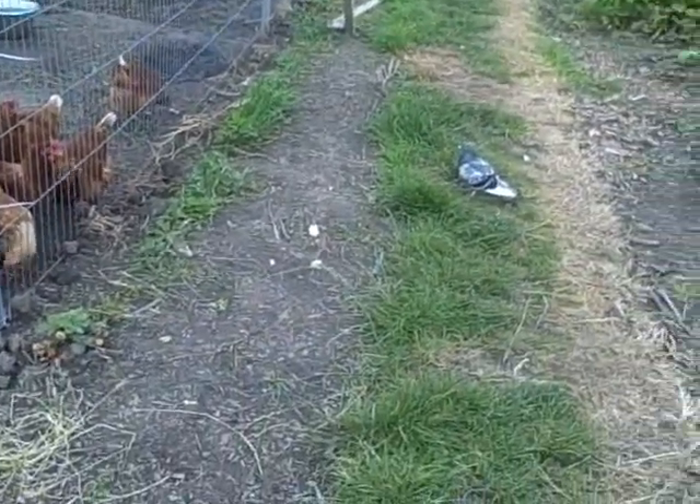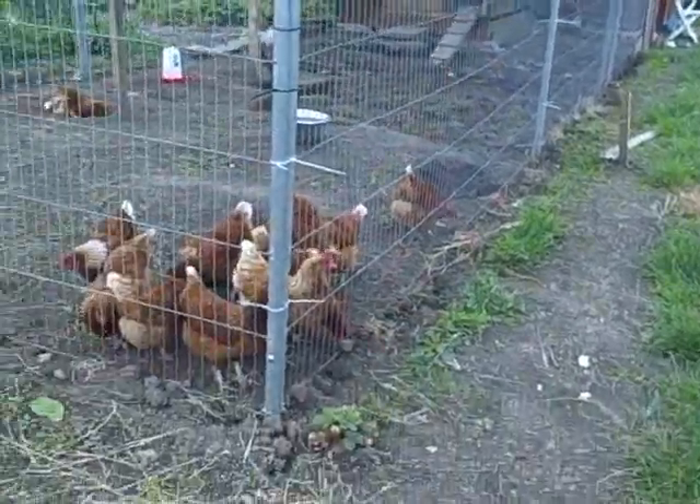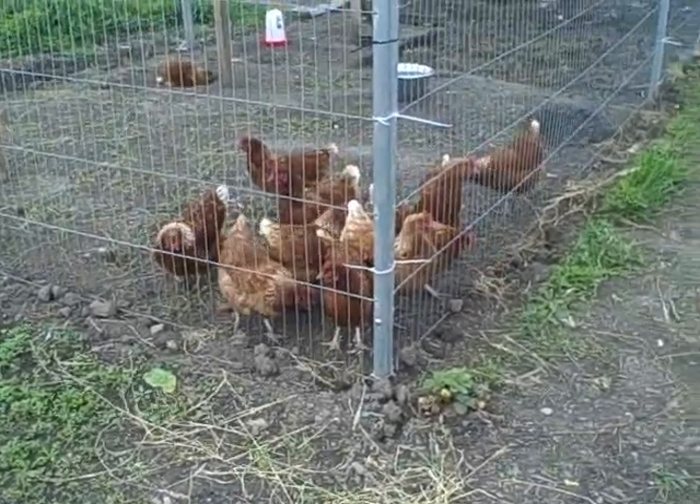We're here today at New East Allotments in Salford, taking a general look around at what people do on a day-to-day basis.